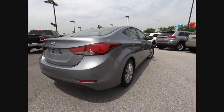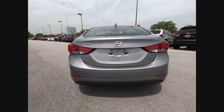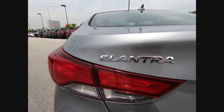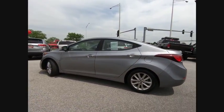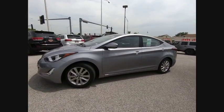This vehicle has less than 45,000 miles. Here are some of this vehicle's great options: traction control, air conditioning, dual airbags, heated rear seats, power steering, alloy wheels, four-wheel disc brakes, electronic stability control, power windows, security system.